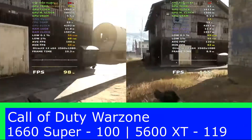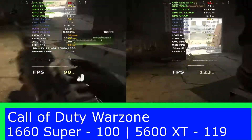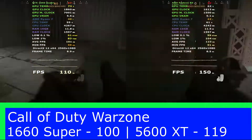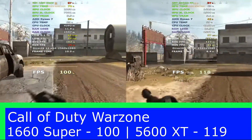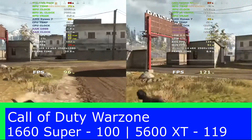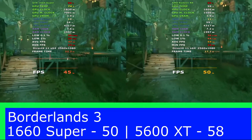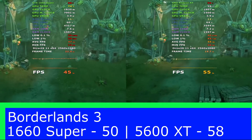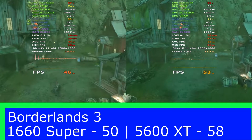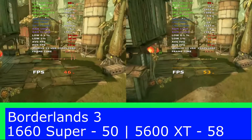In our fifth test, Call of Duty Warzone, we see that the AMD card again beats the NVIDIA card by 19 frames per second. That now makes it a thrashing of 5-0 to the 5600 XT graphics card over the GTX 1660 Super. In our sixth test, Borderlands 3, we see that the AMD card pulls slightly ahead by 8 frames per second, making it a clear 6-0 to the AMD card.